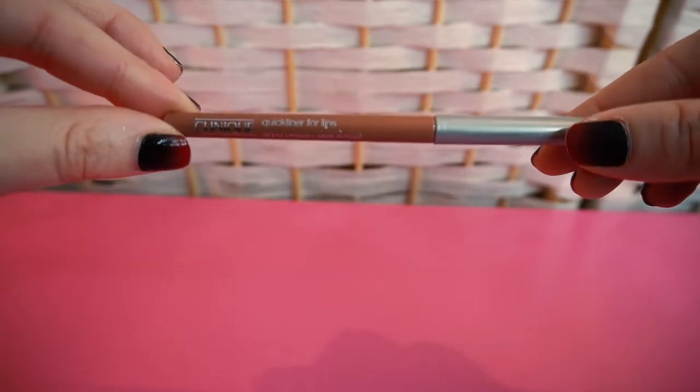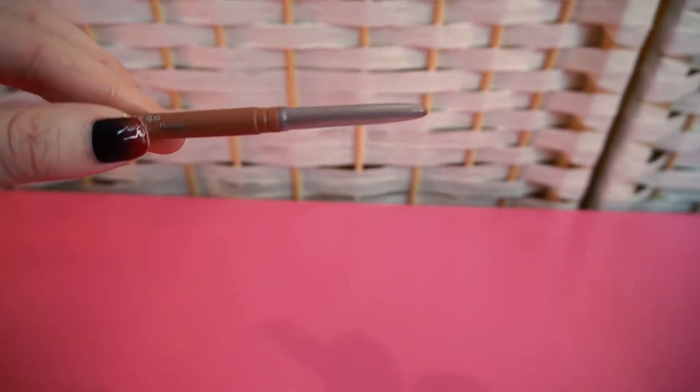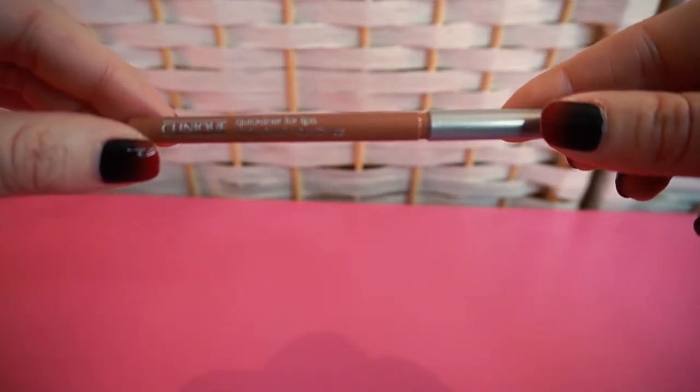We're going to start with lip liners, of which I have 17 — more than I thought. The theme you're going to see here is nudes and neutrals; I tend to buy different brands of lipstick in the exact same color. Starting with the onesies: first is the Clinique Quick Liner for Lips — it's just a neutral, my newest lip liner from that Clinique Sex and the City video. Nothing ultra special, but nothing I don't like either. Just a nude lip liner — keeping this one.